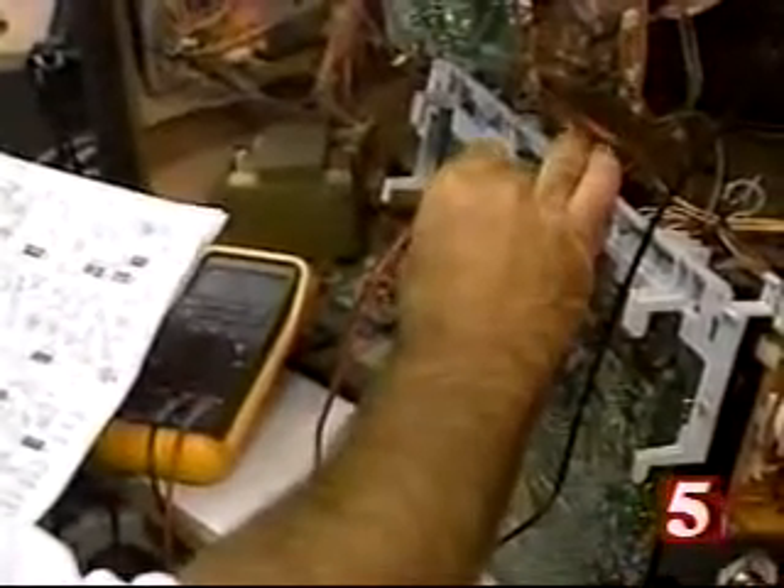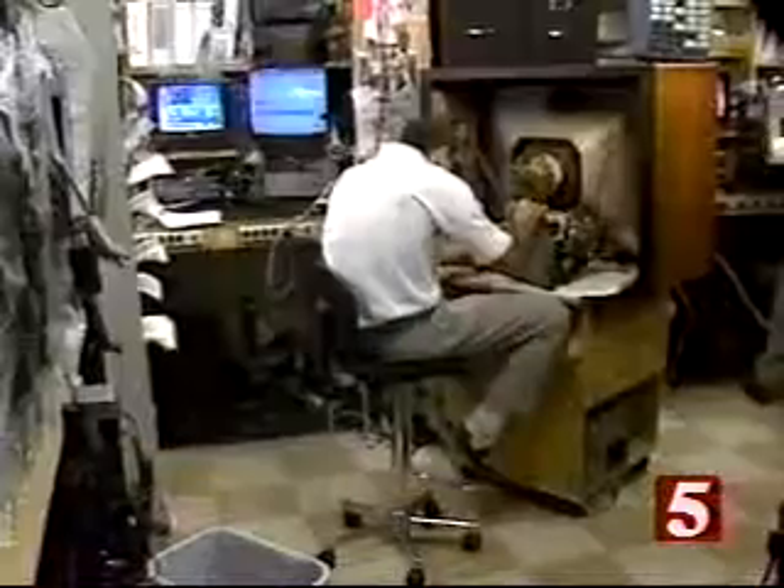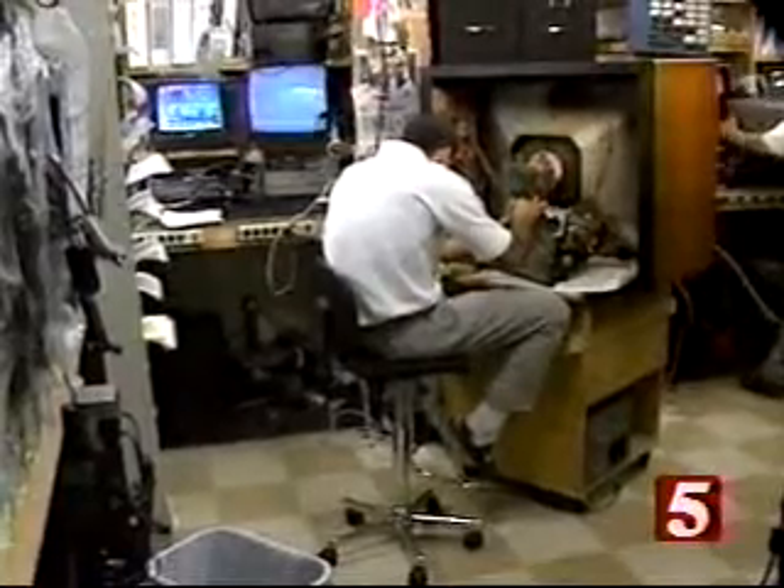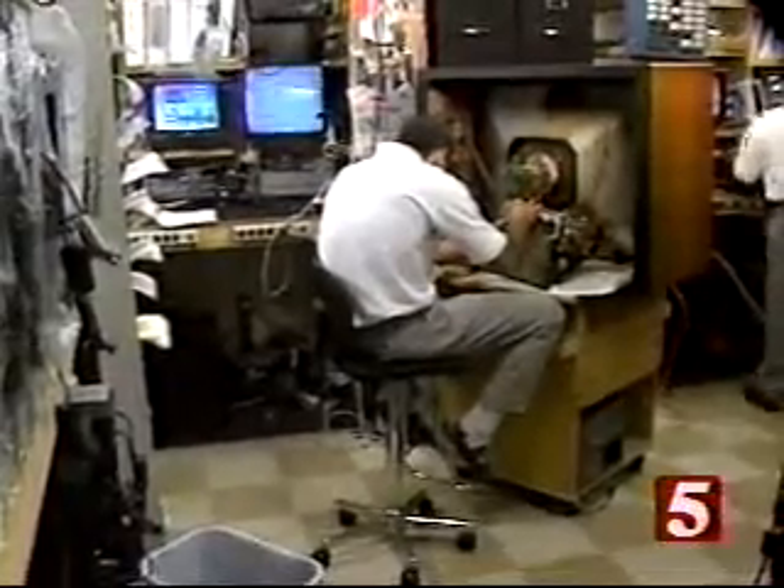But in all the years that Consumer Reports has been tracking TV sets, they've found that their data are a very good predictor of a brand's reliability. Reliability is especially important with big-screen TVs — they're not only expensive to fix, but they're a real chore to get back into the shop. I'm Elizabeth Owen, News Channel 5. Note that this Consumer Reports survey only covered big-screen televisions, not projection TVs or TV-VCR combinations.